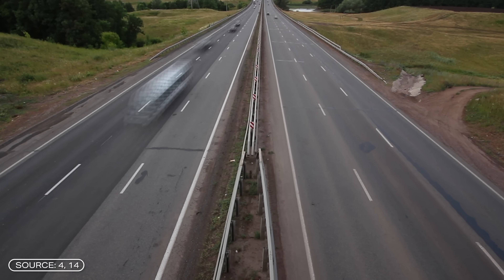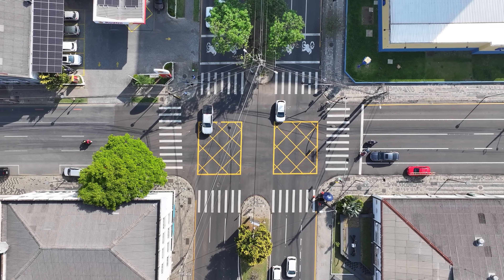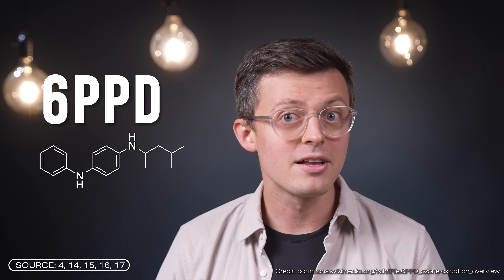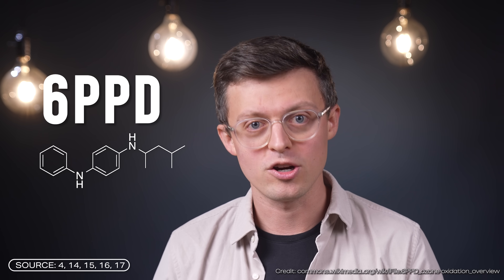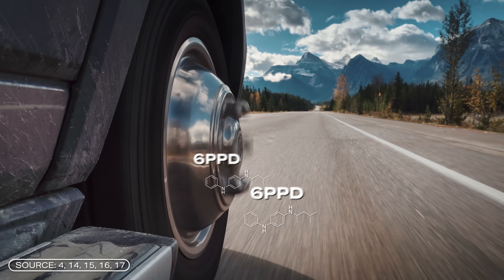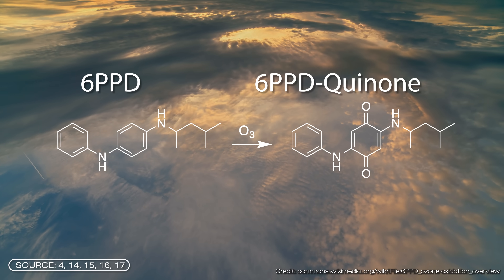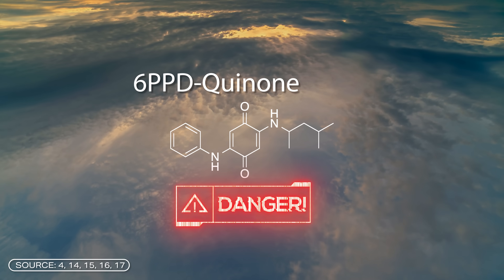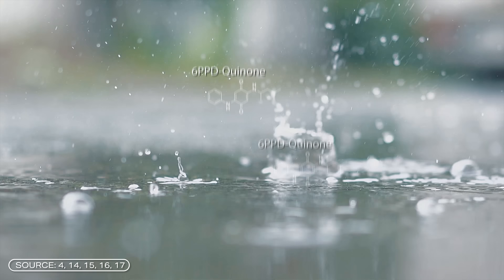Tire abrasion accumulates particularly along highways and is difficult to break down, but also around crossroads, for example in big cities. The chemical 6PPD is particularly problematic. It's a chemical additive often used in tire compounds — it protects the tire from damage caused by ozone and other environmental influences. However, when the tire wears down, it releases 6PPD, which then reacts with ozone to form 6PPD-quinone. And 6PPD-quinone is significantly more toxic than its starting product, and causes this substance to enter the water cycle. Authorities now see a link between 6PPD-quinone and fish death.